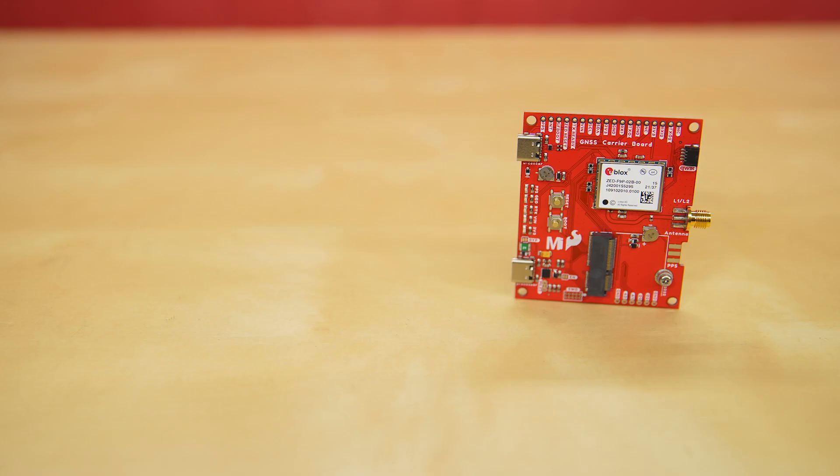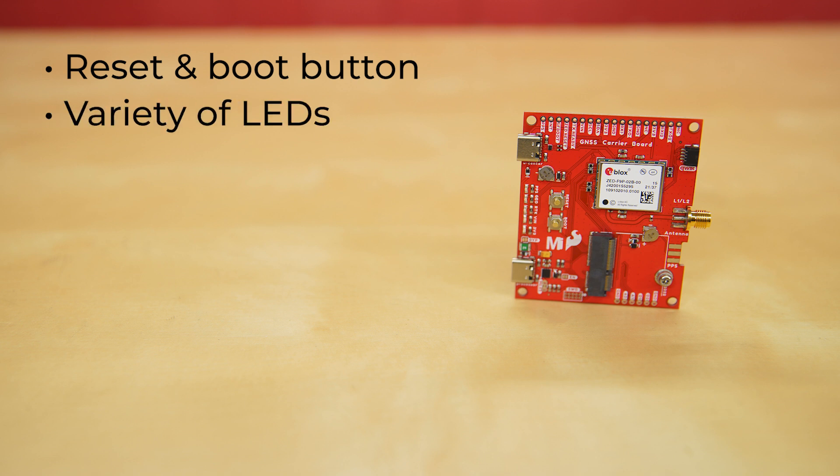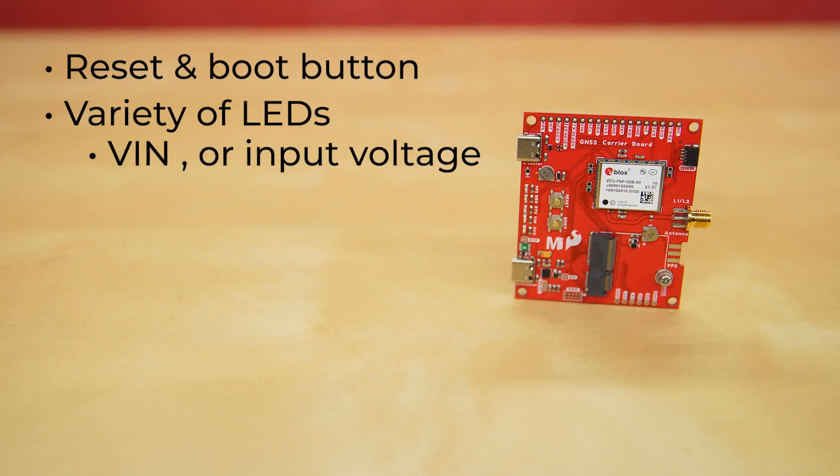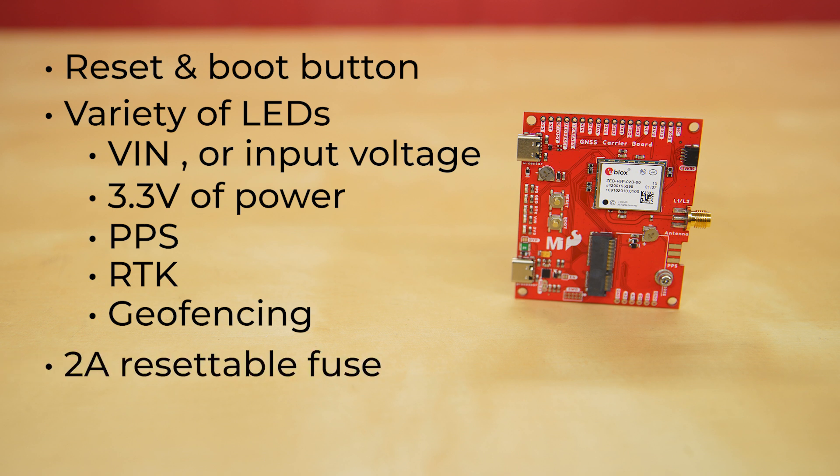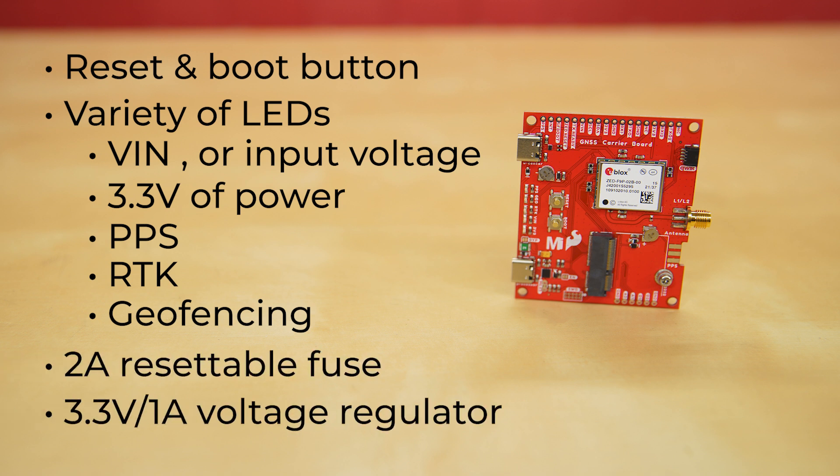We've added all the good bits and pieces that you need, like a reset and boot button, and a variety of LEDs that can be disabled via the jumper pads if needed. They indicate VIN or input voltage, 3.3 volts of power, PPS or pulse per second of the GPS L1 and L2 frequencies, RTK, and geofencing. There's a 2-amp resettable fuse and 3.3-volt, 1-amp voltage regulator built into the board for power.